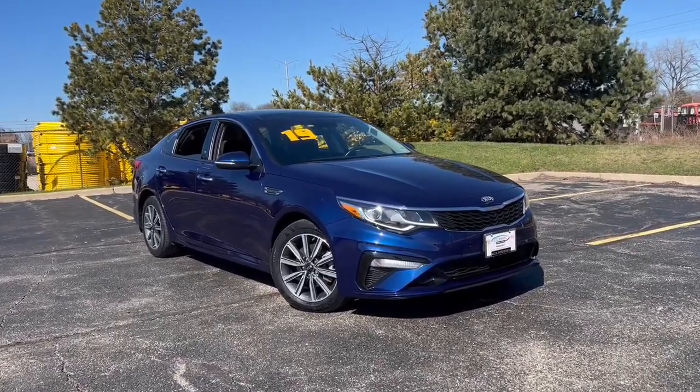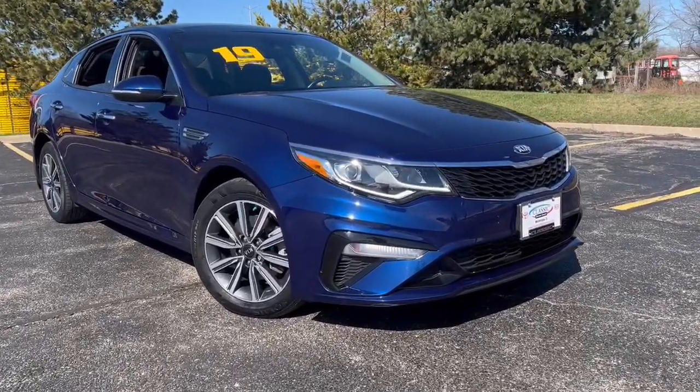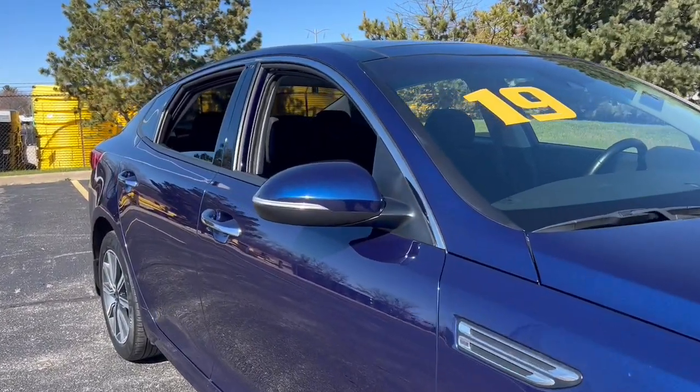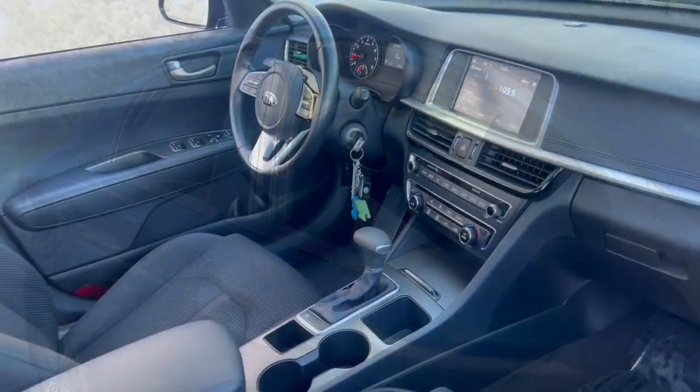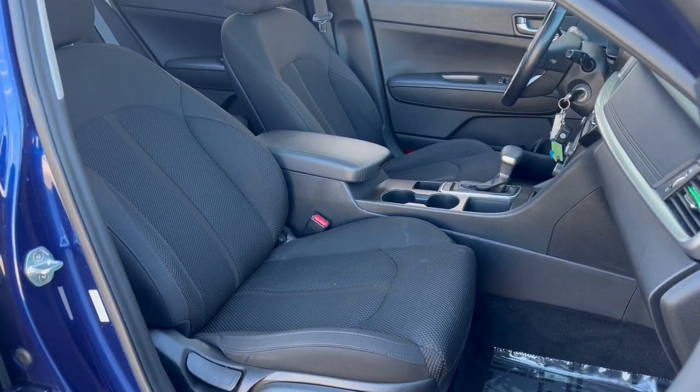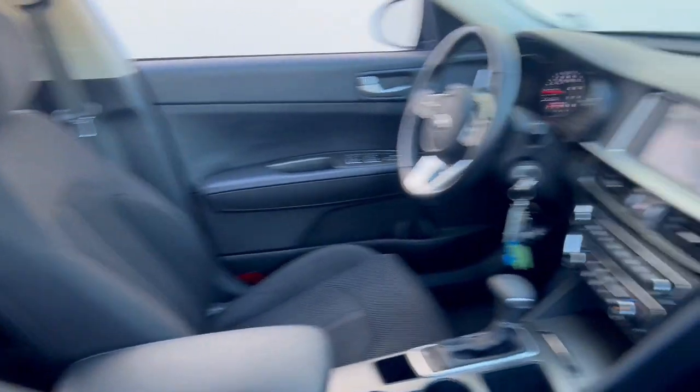Get into the 2019 Kia Optima. With less than 30,000 miles on the odometer, this vehicle provides excellent value. Here's a stylish and capable Kia Optima, the midsize family-friendly sedan that prioritizes safety and passenger comfort.